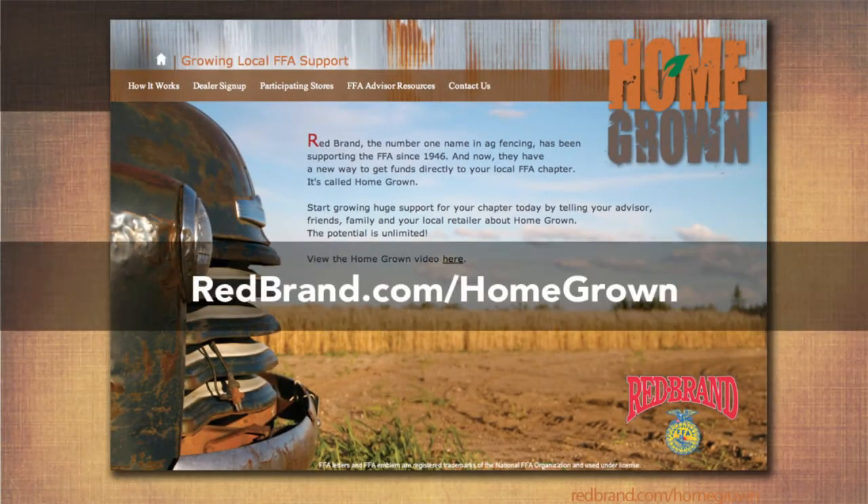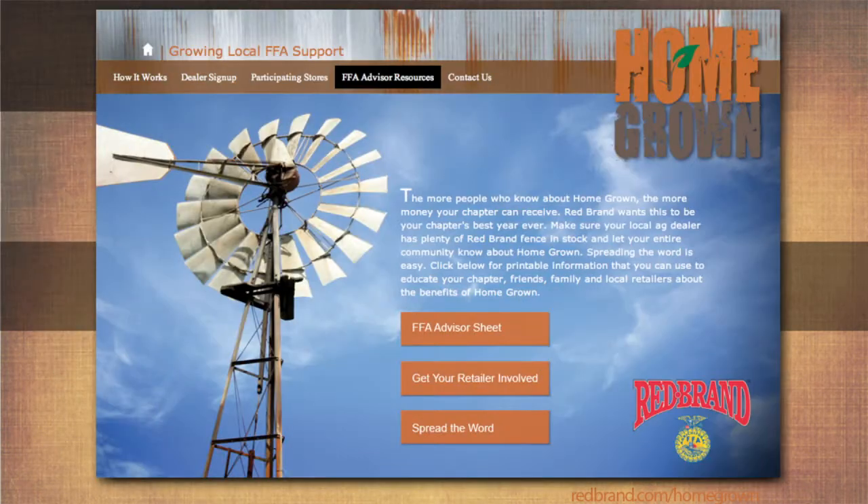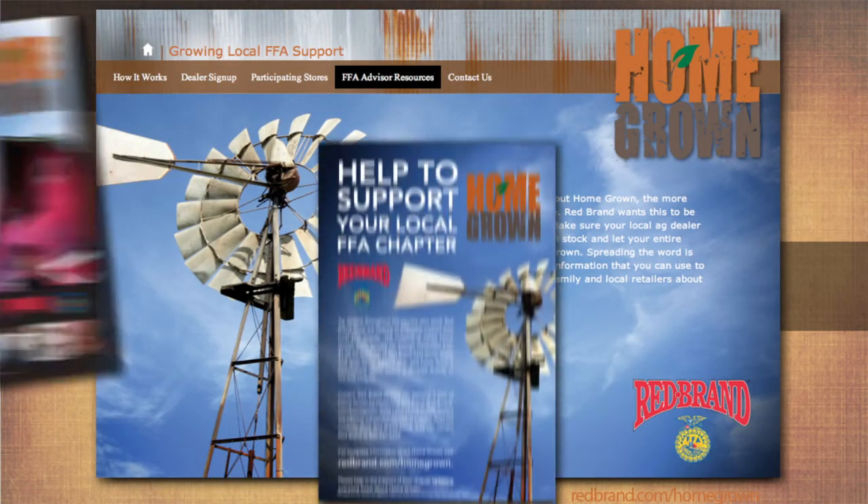Be sure your chapter is part of it. It's easy to get involved. Start by visiting the Homegrown website. You'll find all the information you need for advisors, students, and retailers.